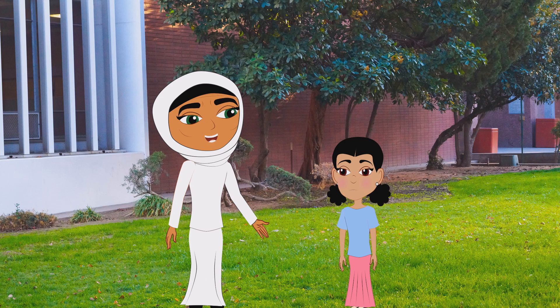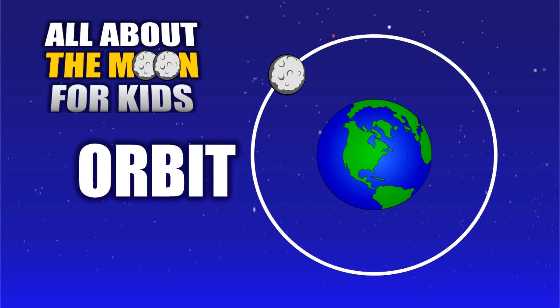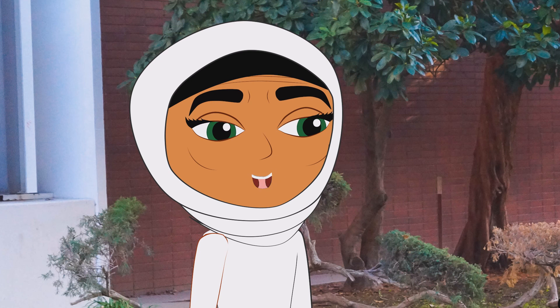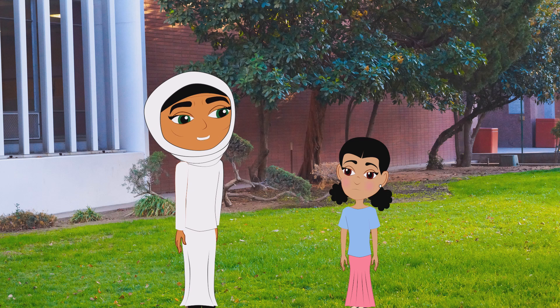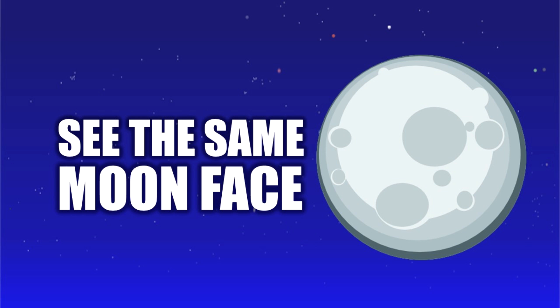The moon has a path it takes around the Earth that is called an orbit. One cool thing about how the moon orbits around the Earth is that the moon can sometimes come close or go further away from Earth. The moon makes a complete orbit around Earth in 27 Earth days and rotates at the same rate. Because of how the moon orbits, this causes the moon to keep the same side or face towards Earth that we see.